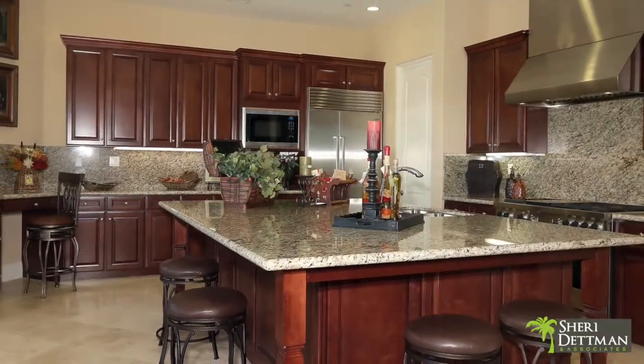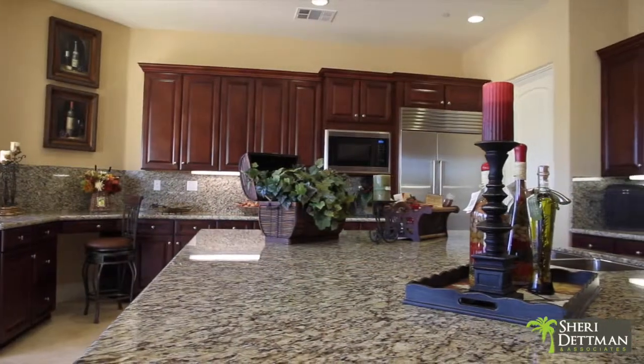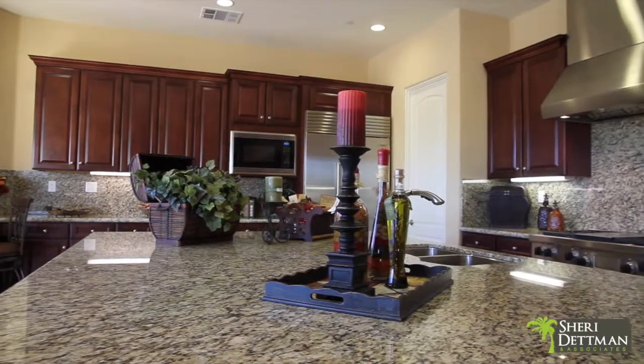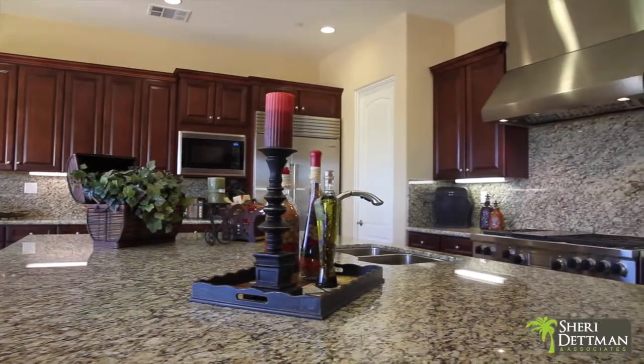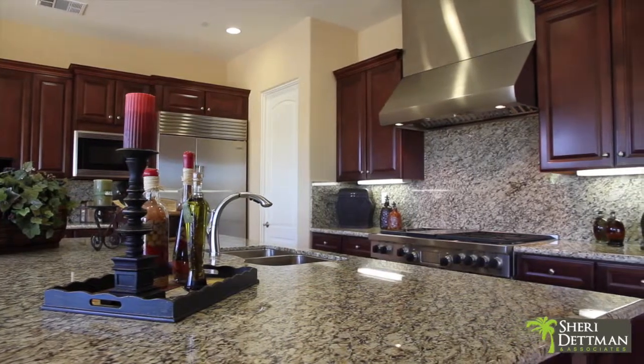The gourmet kitchen features an extra large center island, granite slab countertops with full backsplash, European style maple cabinetry, walk-in pantry, and Wolf and Sub-Zero professional stainless steel appliances.